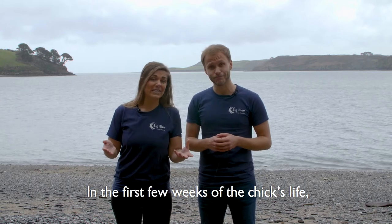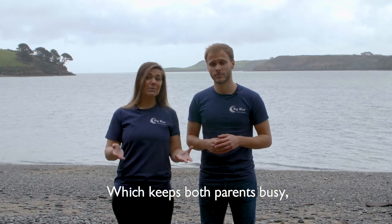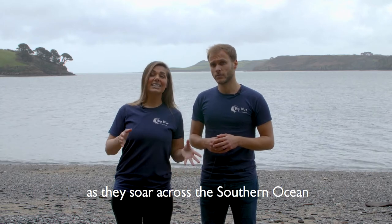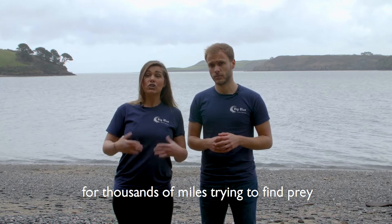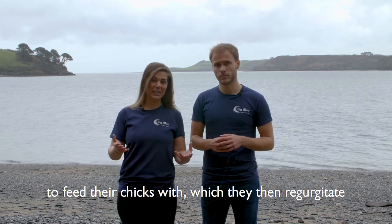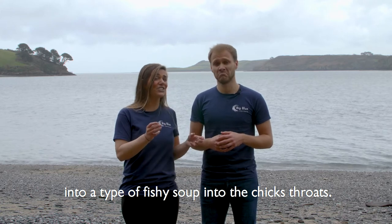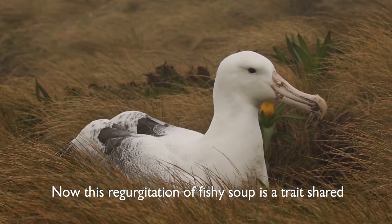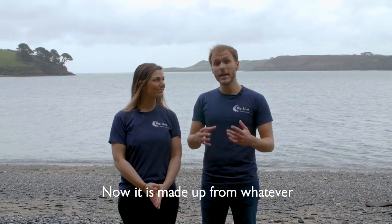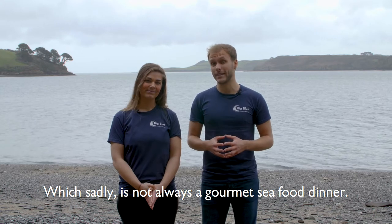In the first few weeks of the chick's life it needs constant attention and lots of food, which keeps both parents busy as they soar across the southern oceans thousands of miles trying to find prey to feed their chicks — which they then regurgitate into a type of fishy soup into the chick's throat. This regurgitation of fishy soup is a trait shared by all seabirds, made up from whatever they've been eating out at sea, which sadly isn't always a gourmet seafood dinner.